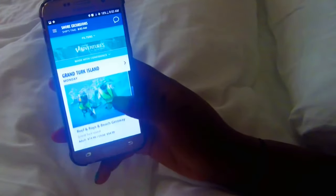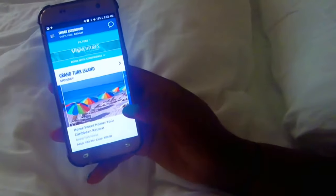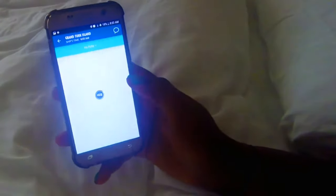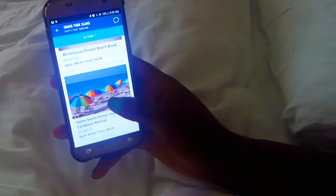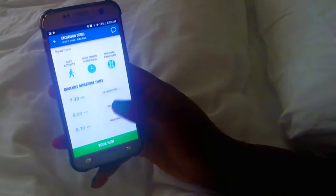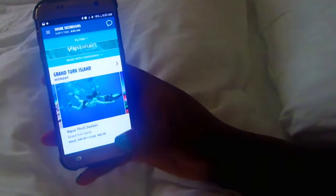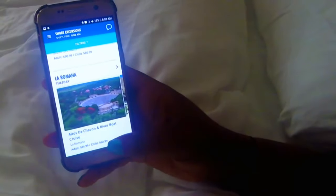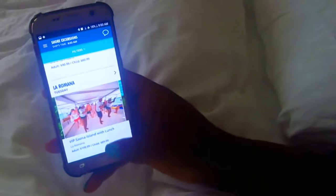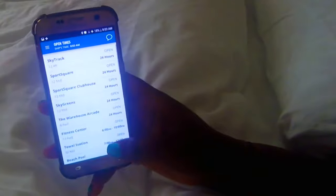There's also a section for shore excursions. We actually ended up purchasing a shore excursion through this portion of the app. The shore excursion we wanted — the one with the ATVs — was sold out online, but when we came to the app we saw there was a different time that wasn't sold out, so we were actually able to purchase that excursion even though we thought we wouldn't be able to through the Carnival website.